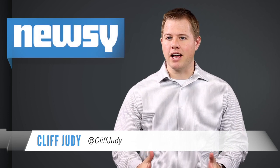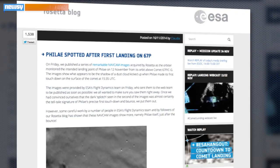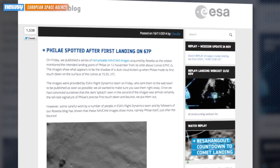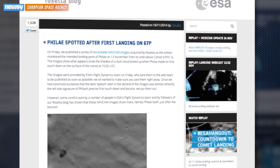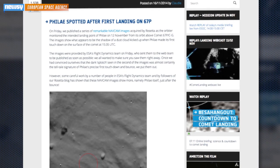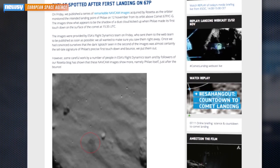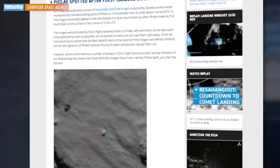If landing highly specialized scientific equipment on a comet wasn't already nerve-wracking enough, the European Space Agency had to wait to see if the Philae mission would succeed as the spacecraft bounced a kilometer up off the comet during landing. Late Sunday, ESA posted this blog entry showing what the agency believes is Philae's landing spot on Comet 67PCG. The dust cloud had already been observed, but you can now see what scientists believe is Philae itself and its shadow.